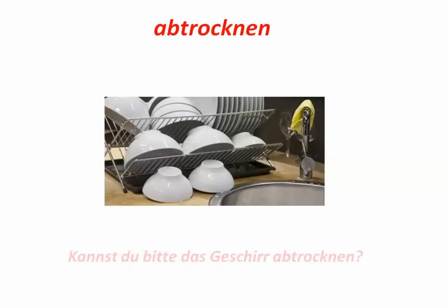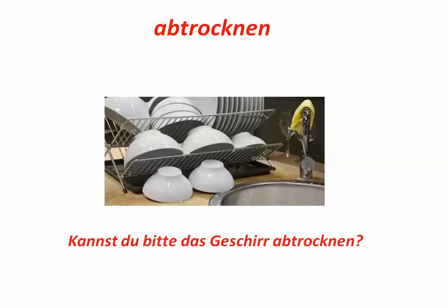Abtrocknen. This is to dry or to let dry, to wipe off, towel off. Kannst du bitte das Geschirr abtrocknen? Geschirr ist das Wort für dishes.